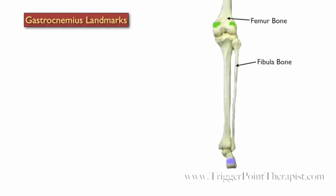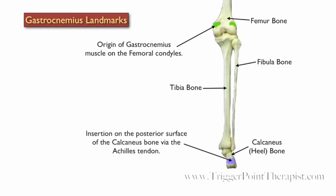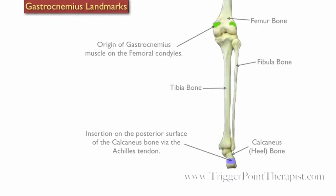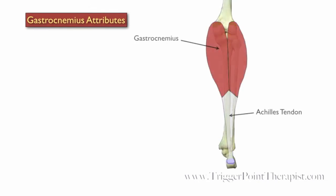The landmarks for the gastrocnemius include the femur, the fibula, the calcaneus (otherwise known as the heel bone), and the tibia. The origin of the gastroc muscle is on both the medial and lateral femoral condyles, and it inserts on the posterior surface of the calcaneus through the Achilles tendon. Let's take a closer look at the gastroc.